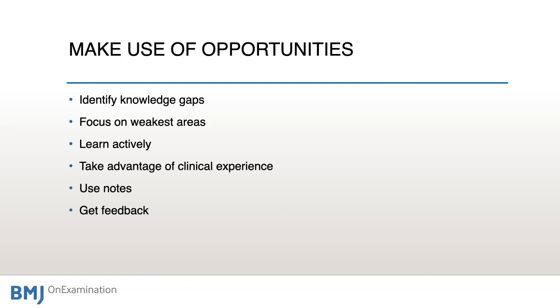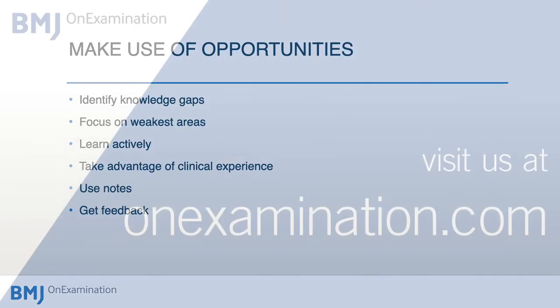That's all I wanted to say. All the very best for your exam preparations. I hope the questions on the MRC-PCH examination website are really helpful in your preparations. Please send us feedback on whether they have been helpful and where we can improve. All the very best of luck in your exam preparations and in your future career.